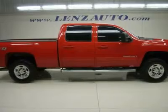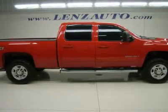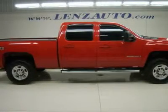6.6L Duramax Diesel, LMM engine, 365 HP high output motor.